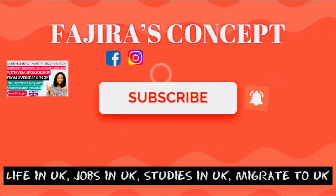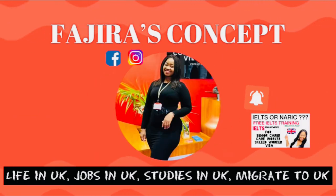The Schengen visa allows you to travel in 26 countries. I'm sharing this video because recently one of my subscribers applied for a Schengen visa, went to Belgium, and was able to secure a job there.